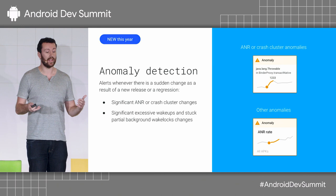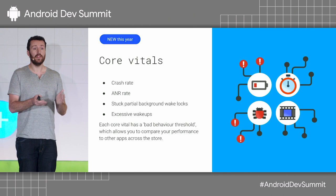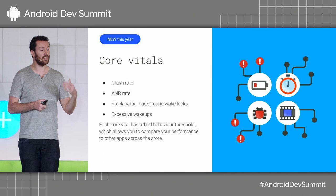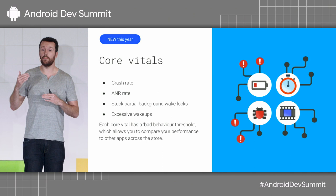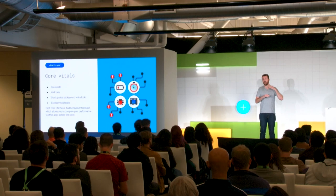There are 15 Android Vitals metrics. We think all of them are important, but some are more important than others. The leading contributions to one-star reviews are stability issues and battery issues, so we have four core vitals divided between those two areas: crash rate and ANR rate (application not responding) for stability, and stuck partial wake locks and excessive wake-ups for battery. For each core vital, we provide a bad behavior threshold — if you're above that threshold, you're failing. That threshold is established by looking at the top 1,000 apps, where the bottom 25% are above that rate.